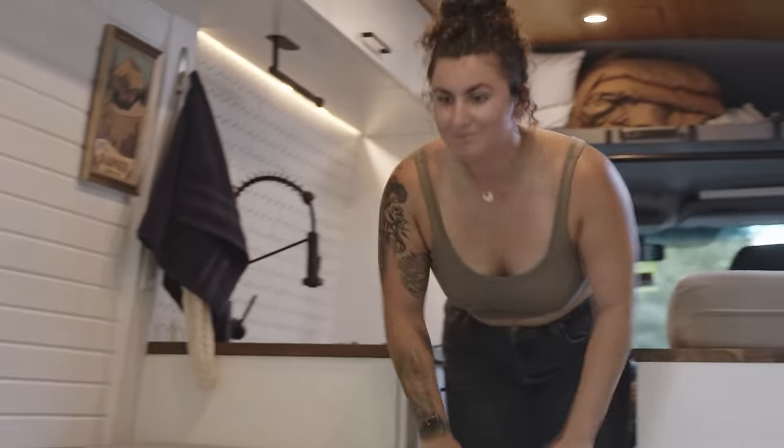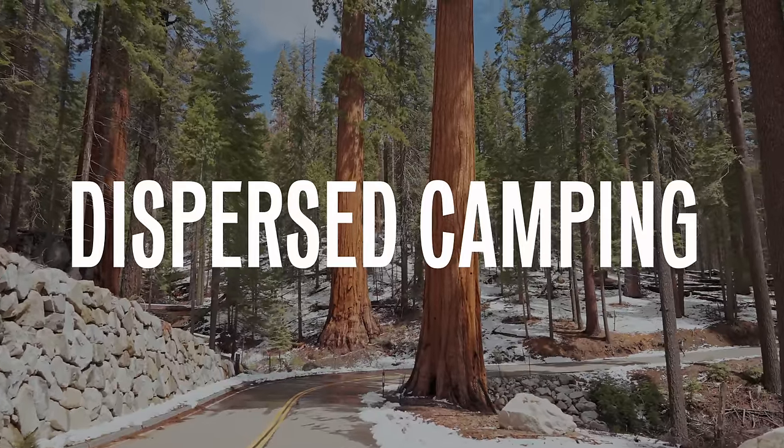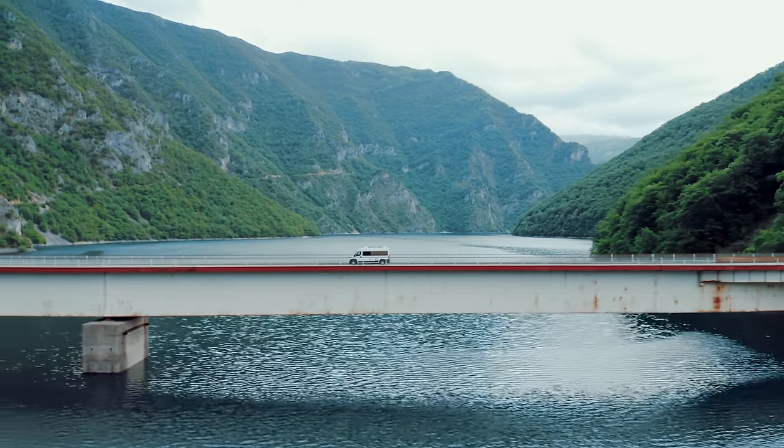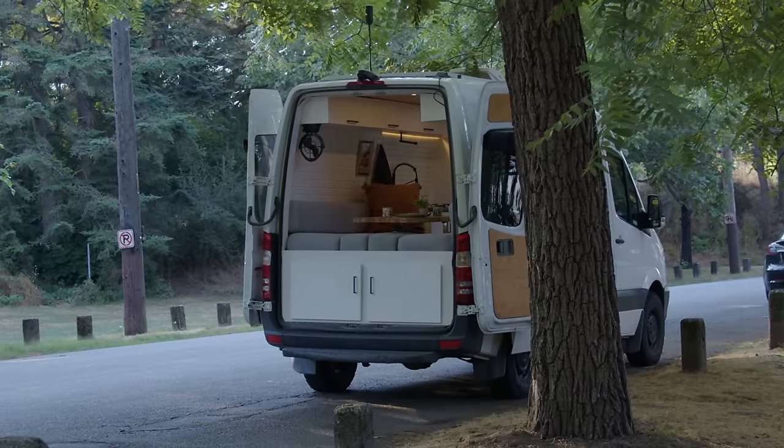A common question about van life is where you park. It depends on whether you want to do dispersed camping or camp at a legitimate campground. Dispersed camping is allowed on National Forest roads — there are apps to find viable spots. You can camp on forest service roads as long as you're about 50 feet from a body of water. There's also BLM land, managed by the Bureau of Land Management under the federal government, which is completely free to camp on.